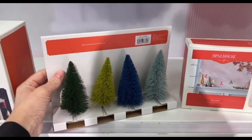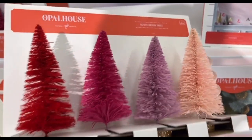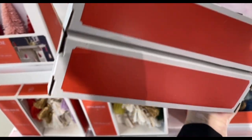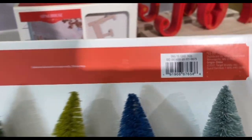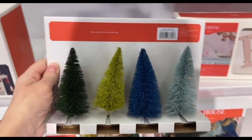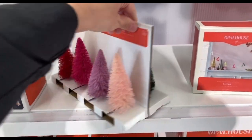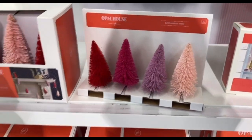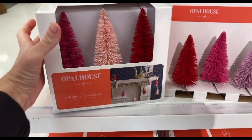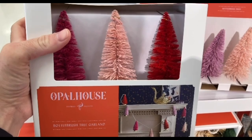Should I do it, or should I hold myself back? Because I'm having trouble deciding. Here are some bottle brush trees from Opal House. They do have the combination of blue, greens, and pinks, and they are $15 each for the whole set. This right here is actually a bottle brush tree garland — something very different that I really haven't seen before — and that is $15 too.